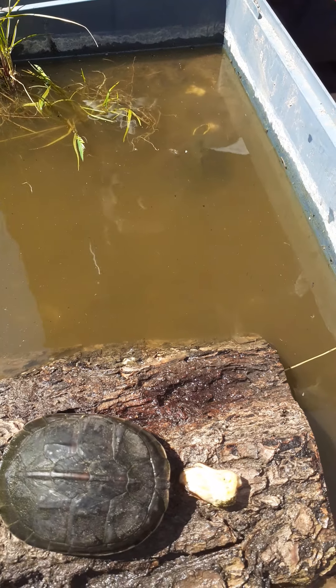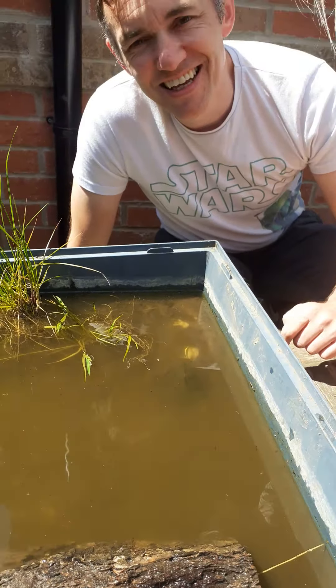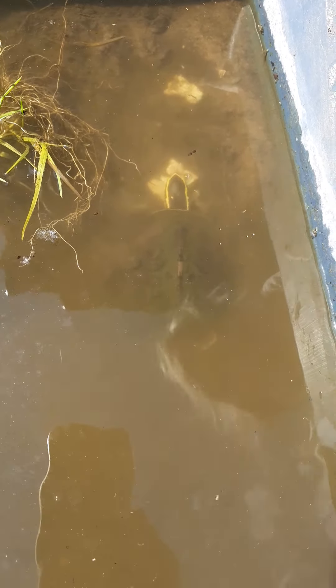Now these are captive-bred ones from Tewkesbury, so they've made the journey up here to Yorkshire. And they are pretty tame; however they're not used to being out and about, so you can see this one's pulled its shell up here. And that's a particular adaptation that we've got.